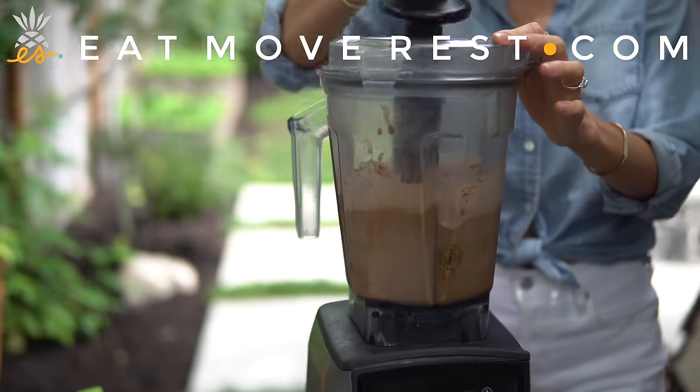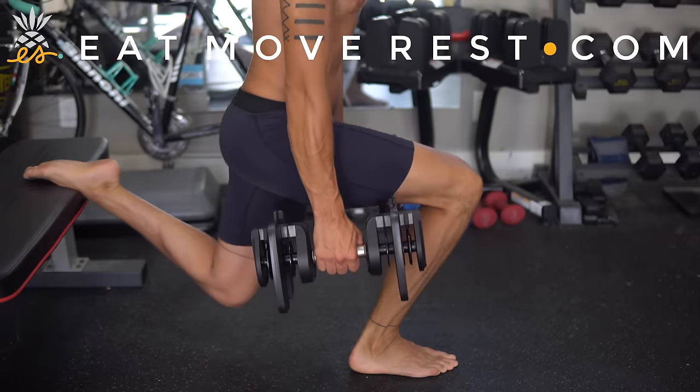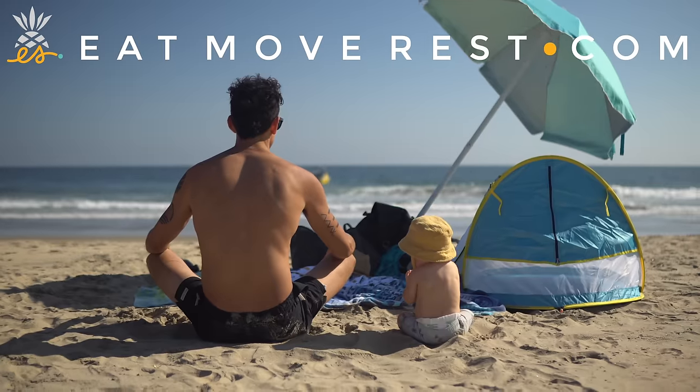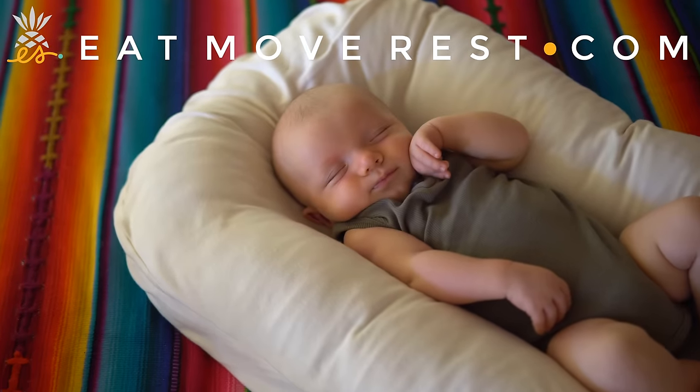Join us every week as we blend, chop, juice, run, lift, and ride — and master our minds in between — on the ultimate quest to find better balance, deeper connection, and true happiness within.